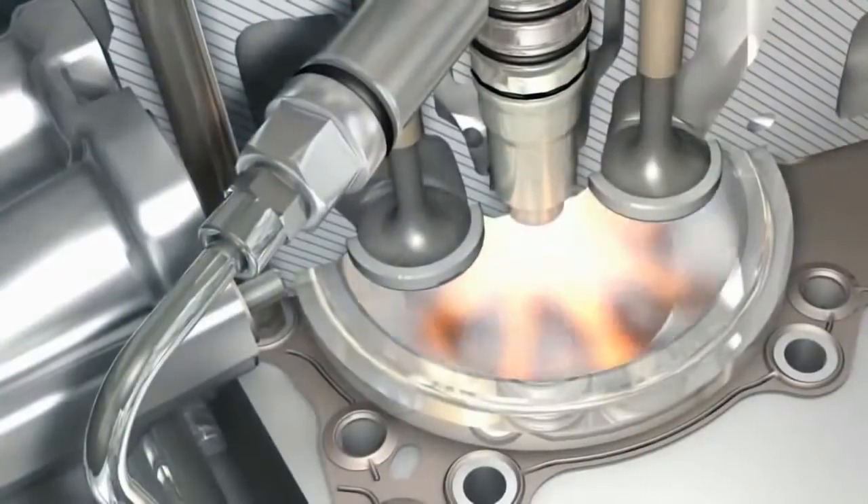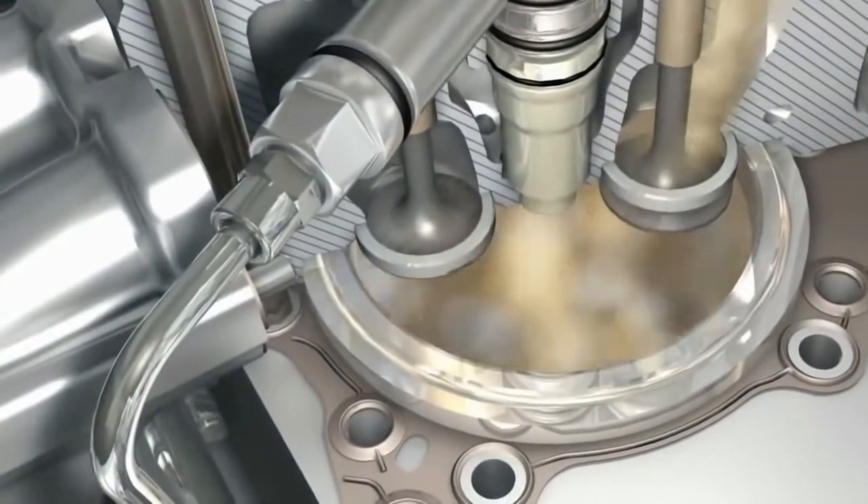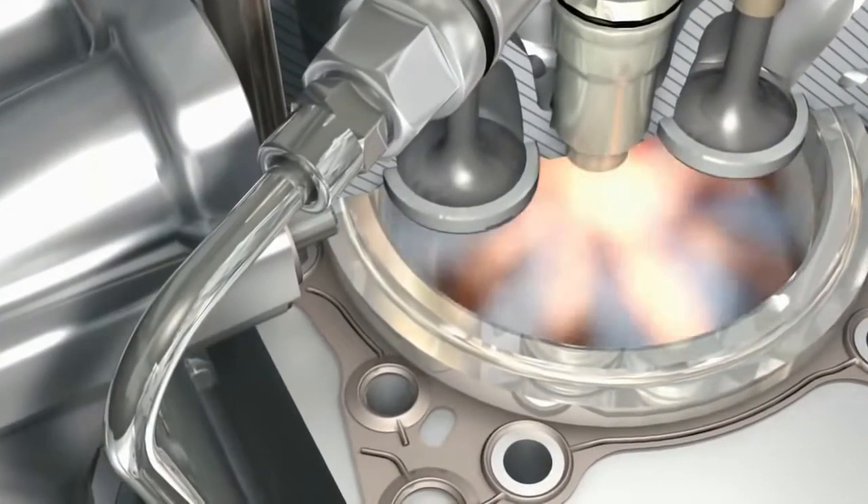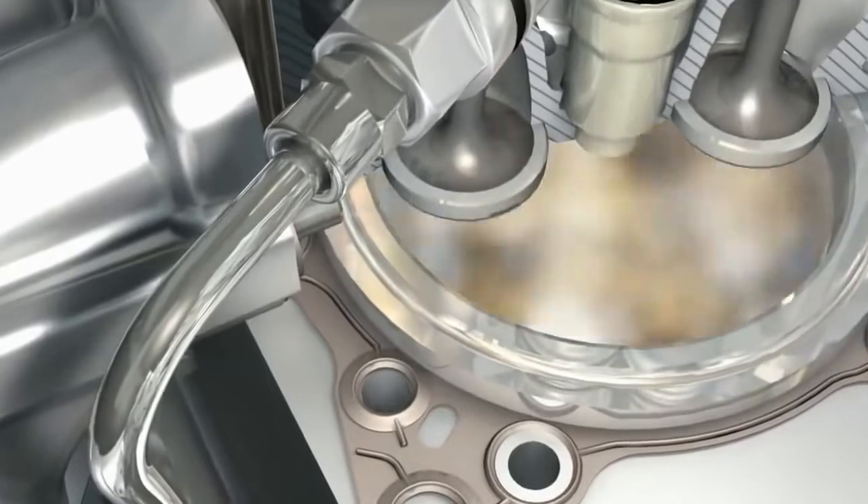MTU works with its suppliers to develop highly efficient and compact solutions for charge air cooling. The cool compressed air enters the combustion chamber through inlet valves.